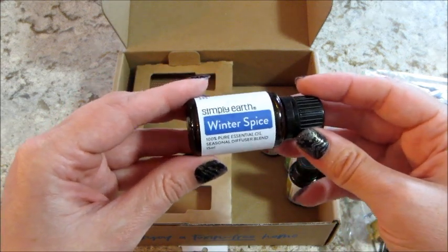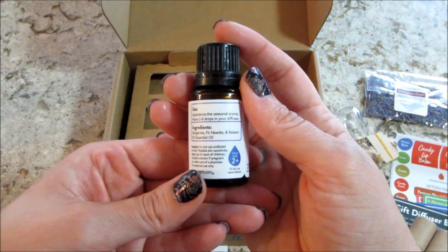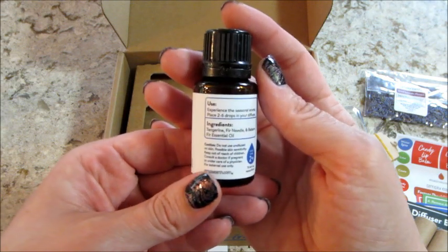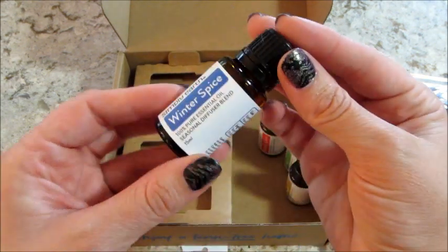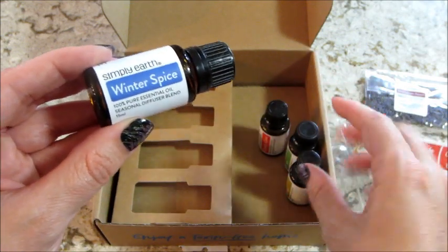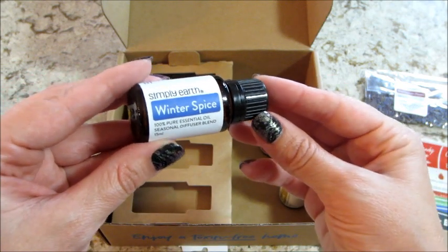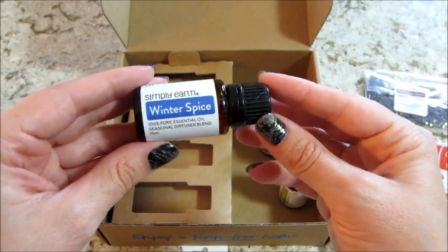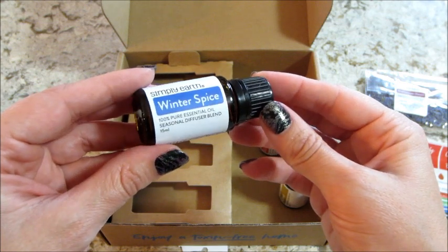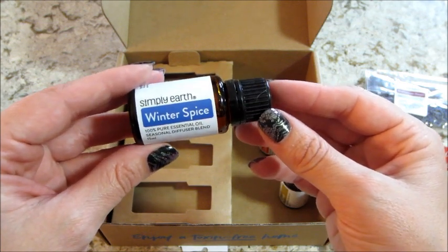The last oil is winter spice, which is a blend with tangerine, fir needle, and balsam fir - I bet that one would be my favorite, I love those scents! Any additional bottles, containers, or carrier oils come in the big bonus box that you get twice a year. Check out my playlist for tons of Simply Earth unboxings, and as always, thank you so much for watching - bye guys!